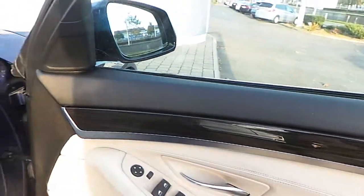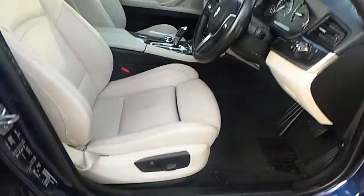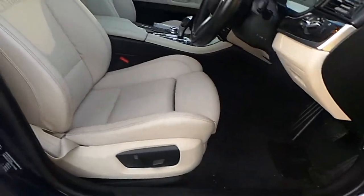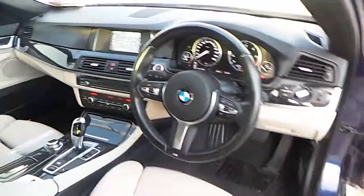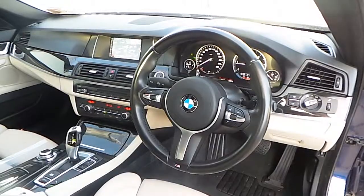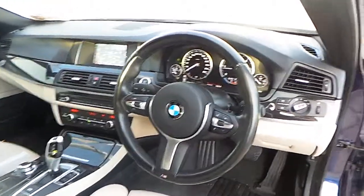Inside is the anthracite wooden trim with pearl chrome highlight. It is equipped with leather on the semi-electric sports seats. The M Sport multifunctional steering wheel comes with cruise control, automatic lights, and automatic windscreen wipers.